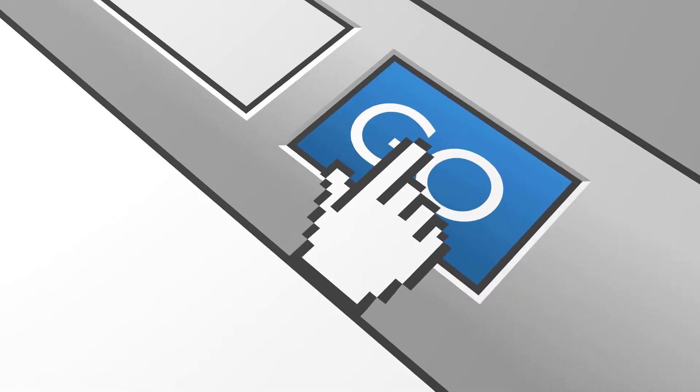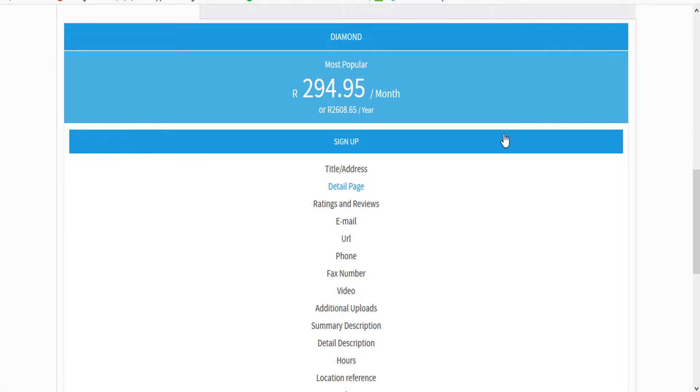Sign up to advertise by going to www.peopleconnectgroup.co.za and click Advertise. Then click Sign Up.